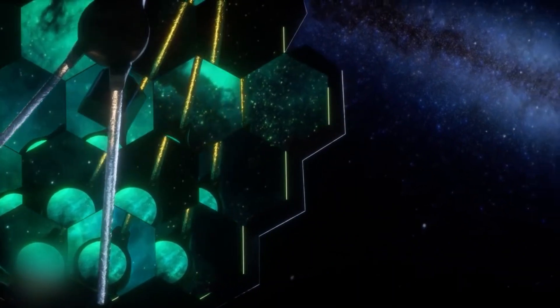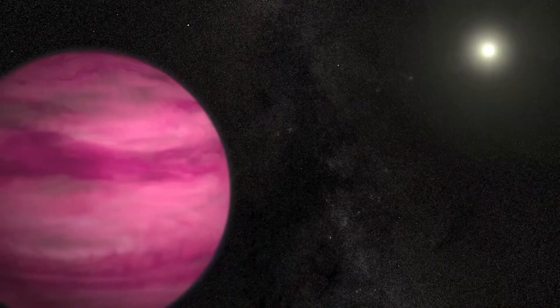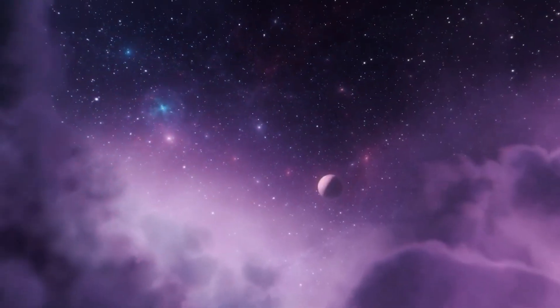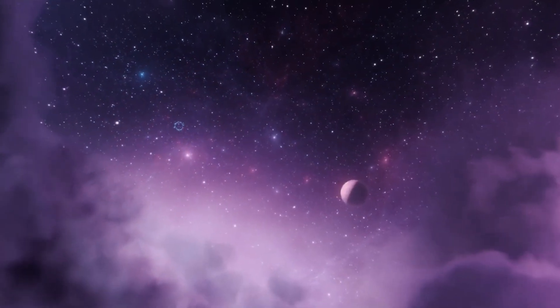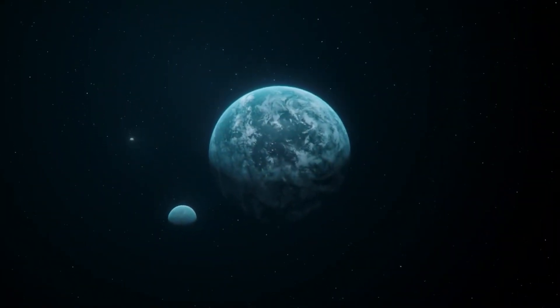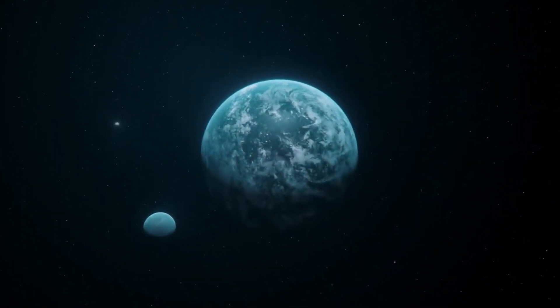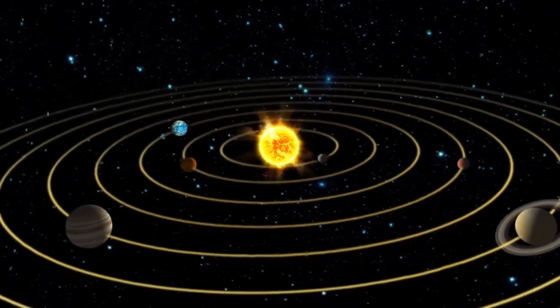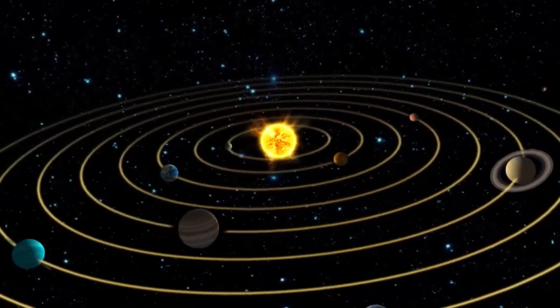In parallel to our quest for extraterrestrial civilizations, we should also consider the potential of our own solar system. Moons such as Europa, orbiting Jupiter, and Enceladus, orbiting Saturn, may possess subsurface oceans that could host life. Even if this life is not as intricate as anticipated, the discovery of microbial organisms on these moons would affirm the existence of life beyond Earth.